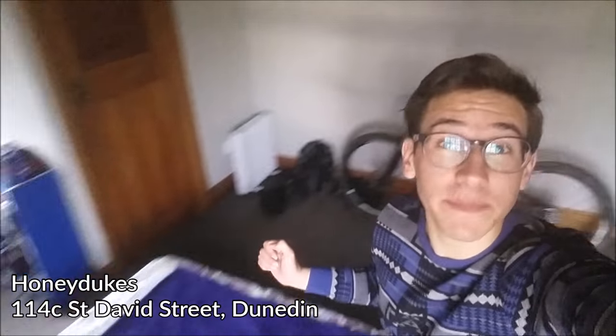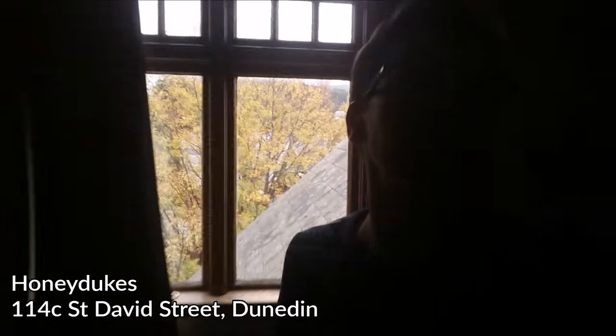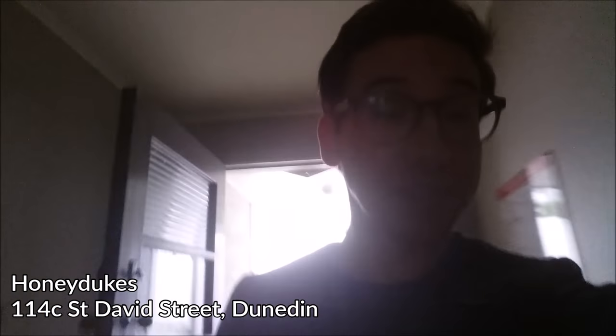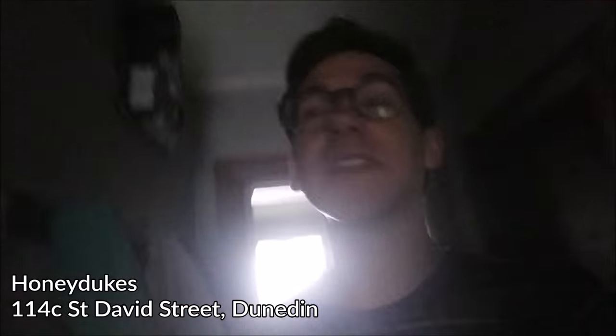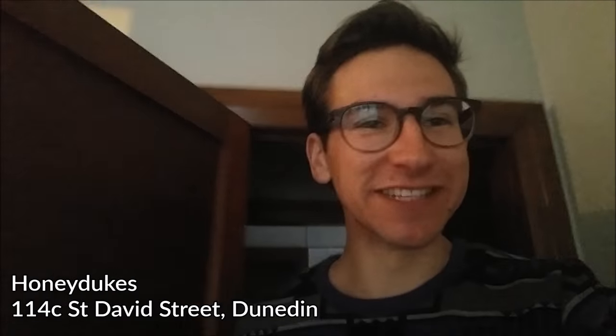We're going to head up the stairs and see how they're doing at Honeydukes. Once again, we have got a newly renovated kitchen, a charming view out this window, a pleasant living room, and another crabapple tree. Here's a look inside one of the bedrooms — you can see this one's a good size. And of course, in case you'd forgotten, campus is right there. Honeydukes is five bedrooms, so you can get together, you and four of your mates. If you're a maths major, that would have made sense to you.